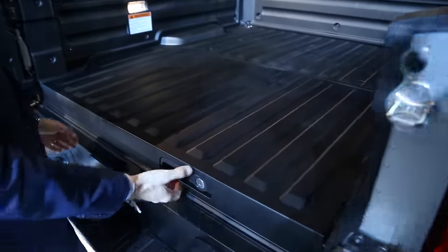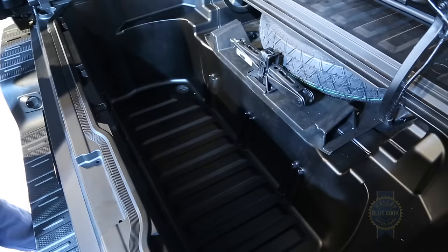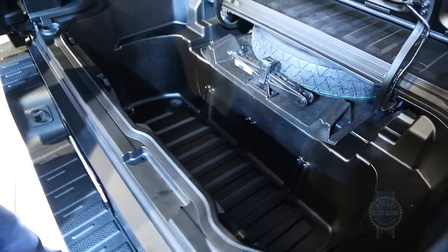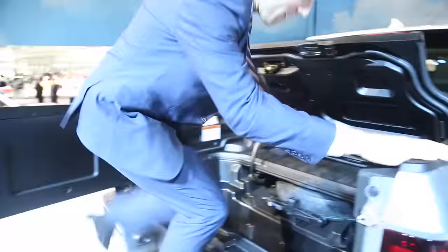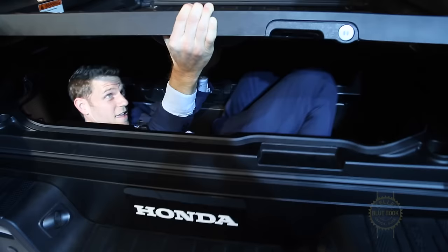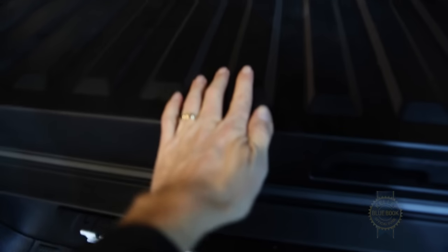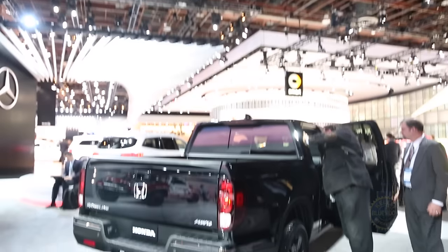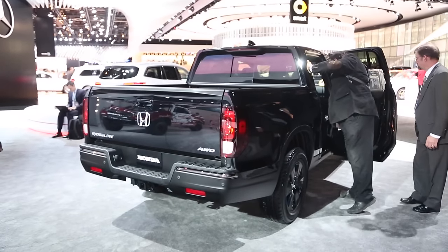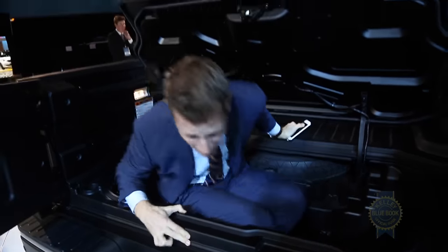Another really cool Ridgeline-specific detail: an in-bed trunk, and it's vast. I'll bet I could fit in there — and I'm just going to go for it. Close me in, Mike. Huh, yeah, it totally works. It's weirdly comfortable in here. While I was in there, I noticed there's also a drain plug, so if you use the bed for tailgating or have a bunch of fish in there, you can just drain it right out.